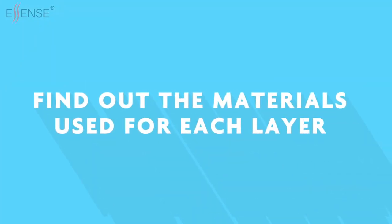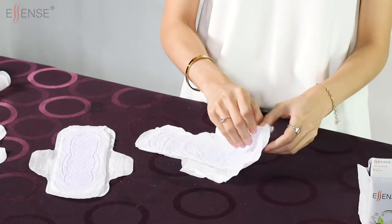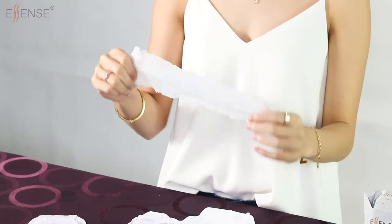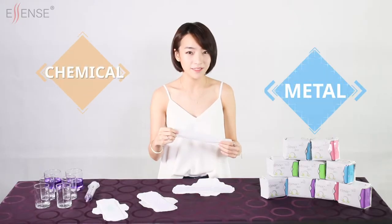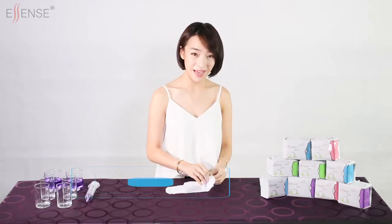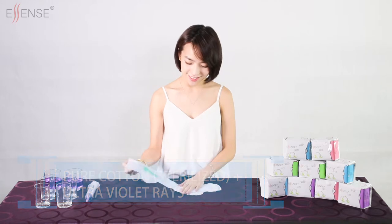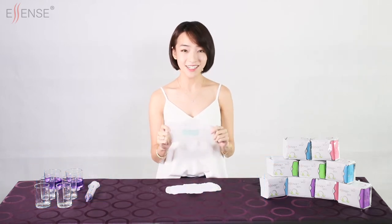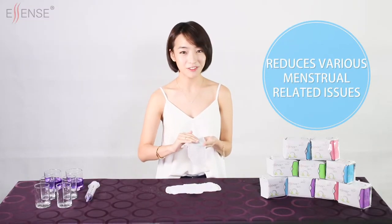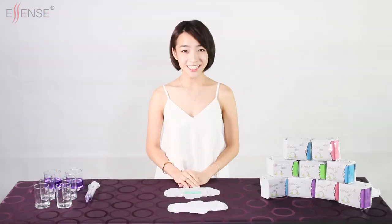Let's find out the materials used for each layer, starting with the top surface layer. Inferior sanitary pads consist of a surface layer made out of either paper or plastic. This material contains harsh quality chemicals and metal and is not highly recommended for women. The top layer of Essence sanitary pad is made out of pure cotton and has been sterilized with high temperature and ultraviolet rays. This cotton material not only provides softness and comfort but also reduces various menstrual-related issues such as sensitivity and skin rash.